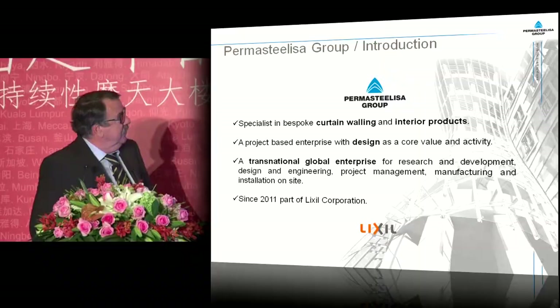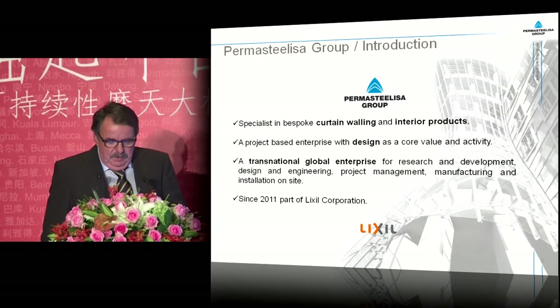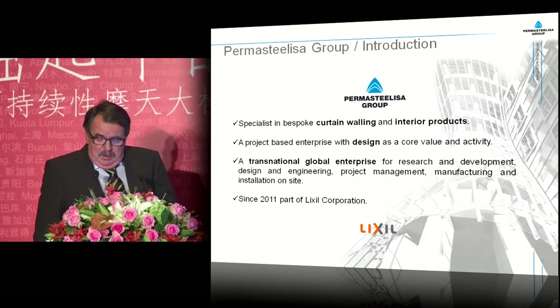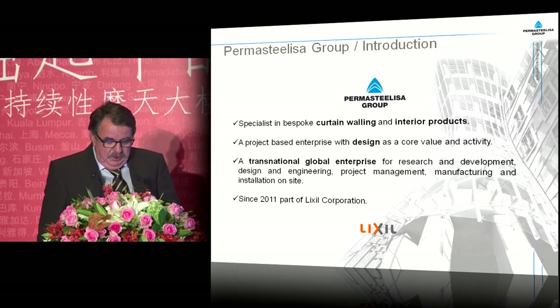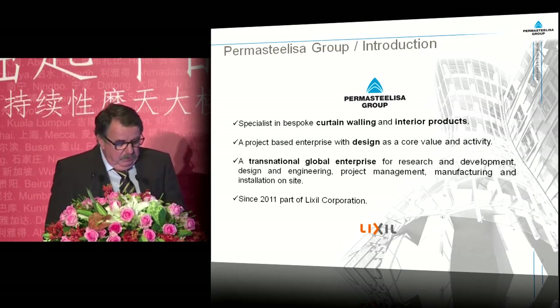Good morning. I would like to quickly introduce the company I'm representing to you, the Permasteelisa Group. We consider ourselves to be a specialist in curtain walling and interior products. We are a project-based enterprise with design as a core value and activity, and we are a global network organization. Since 2011, we are part of Lixil Corporation.